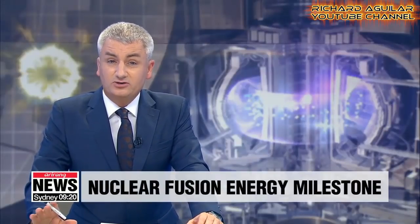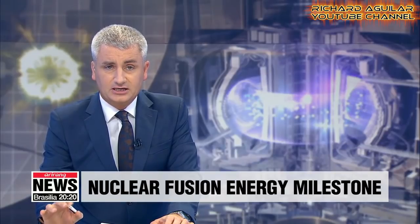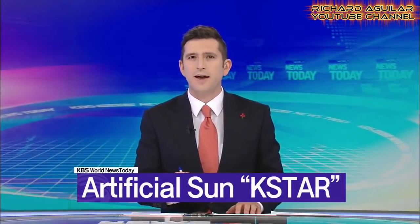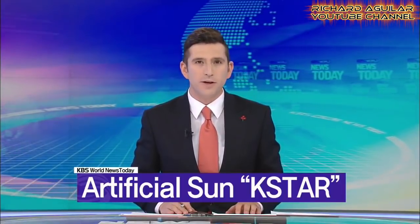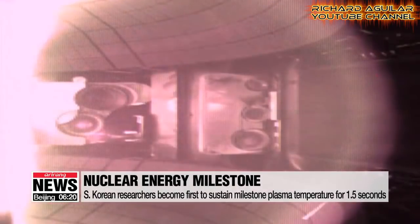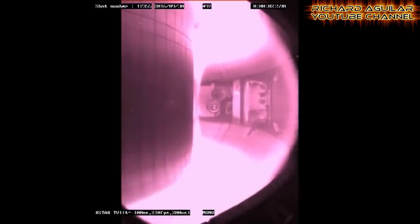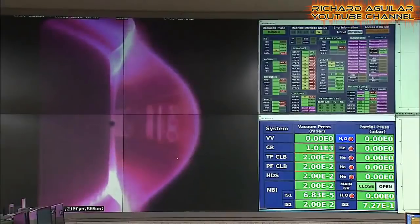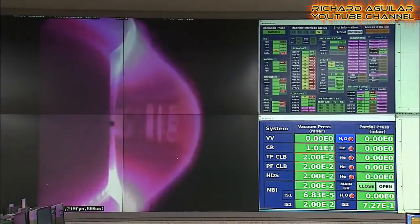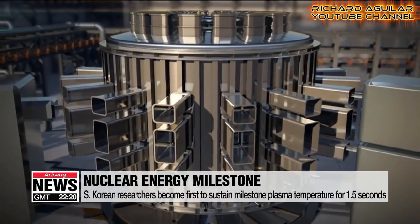Nuclear scientists in South Korea have conducted a revolutionary experiment, creating an artificial sun, taking a huge step towards potentially developing clean nuclear energy. South Korea's experimental fusion reactor known as K-STAR, also called an artificial sun, has set a world record by maintaining a temperature of over 100 million degrees Celsius. While China's artificial sun reached a temperature six times hotter than the actual sun, South Korea's is even hotter — in just 1.5 seconds, this fusion reactor reached a temperature seven times hotter than the real sun. This is really a new record.